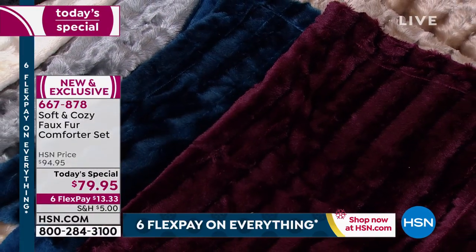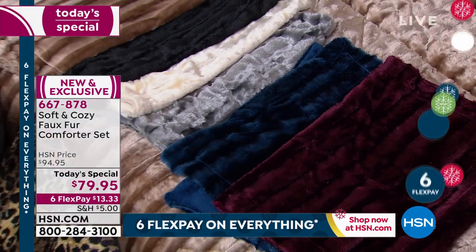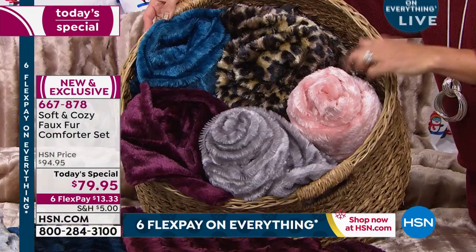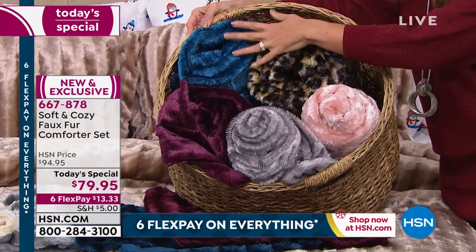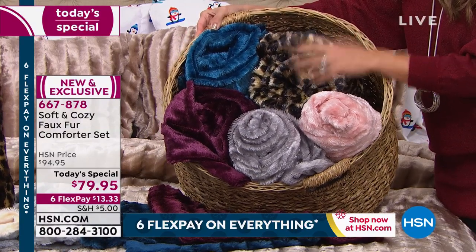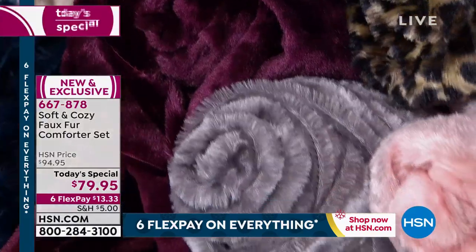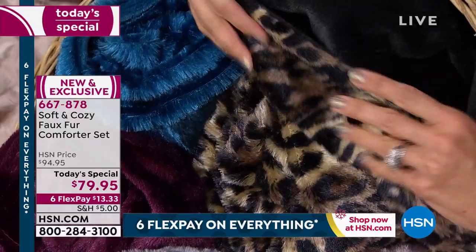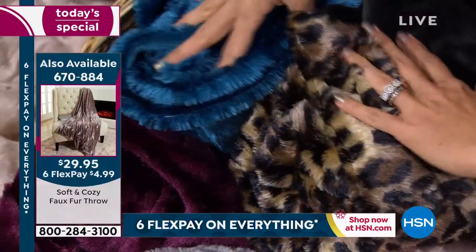I think of those in-a-bag kind of comforters — they're not soft, they're not comfortable. We also have throws available, and these are under $30. Look at these great colors: we have the leopard print, the teal, the wine, the gray, and this beautiful blush. These are nice and big throws — also machine wash — and they reverse to that micro mink fabric on the back. The black on the back of the leopard, so you get a true difference in pattern. 50 by 60 — great giftable.